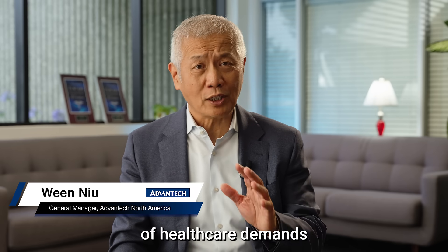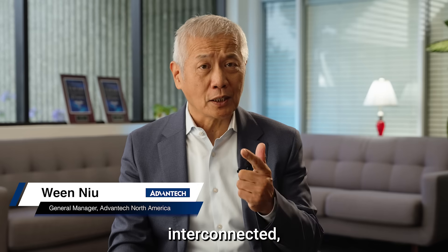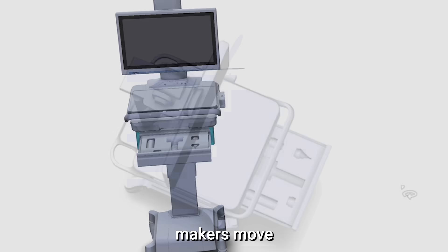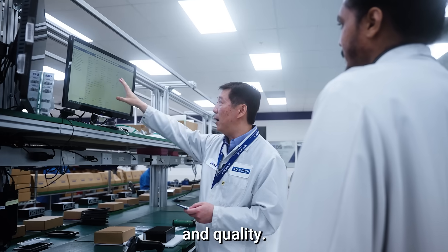The transformation of healthcare demands medical devices to be intelligent, interconnected and highly secure. We help medical equipment makers move from concept to real product with speed, scale, cost control and quality.